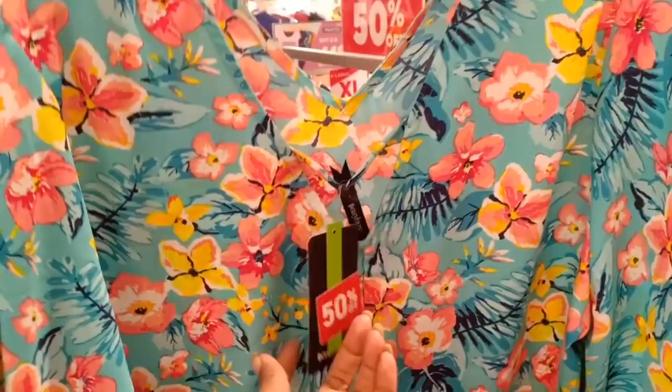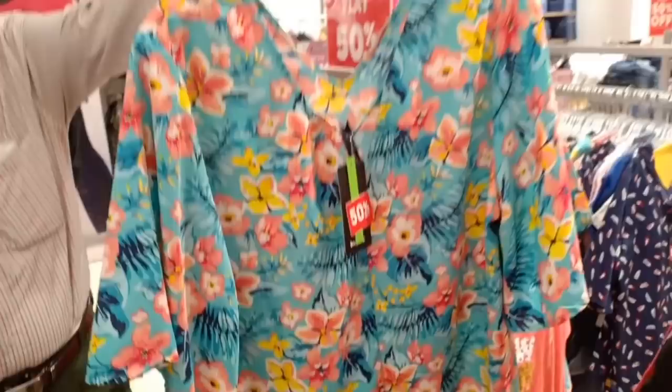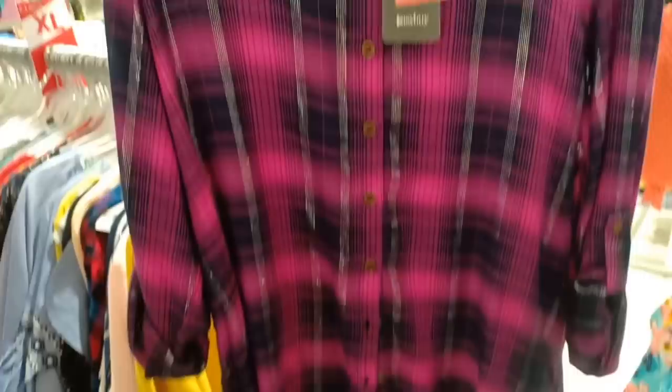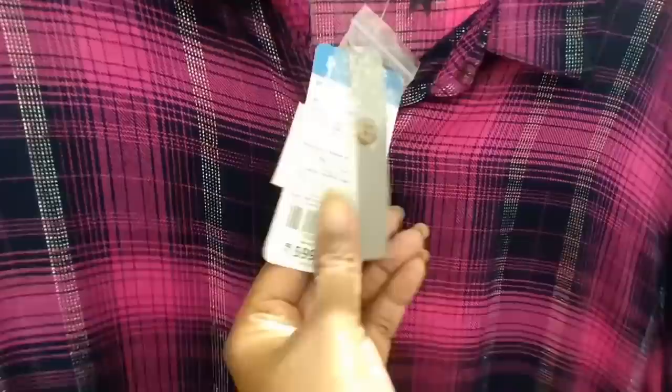This one is a soft crepe material at $400, 50% offer. This one is $599 for nightwear. This one is $299 and this one is $250. If you buy these cute shirts in jeans, this one is $599 — 50% offer.